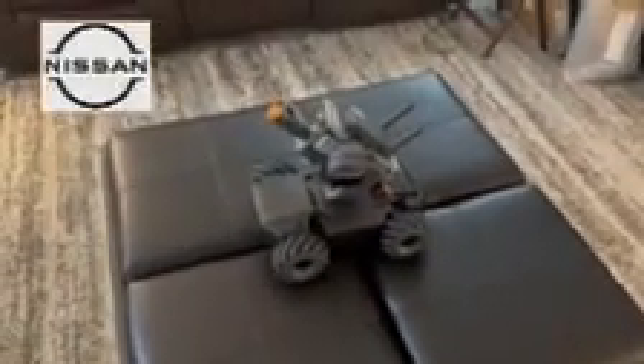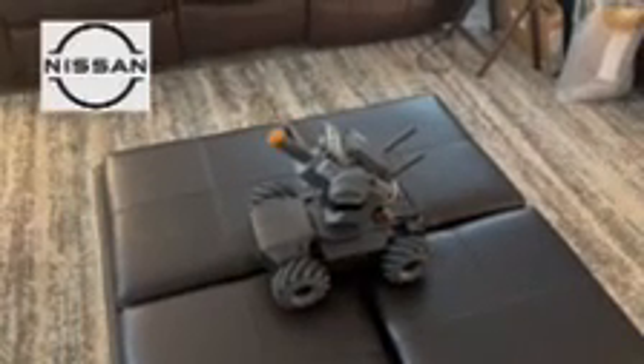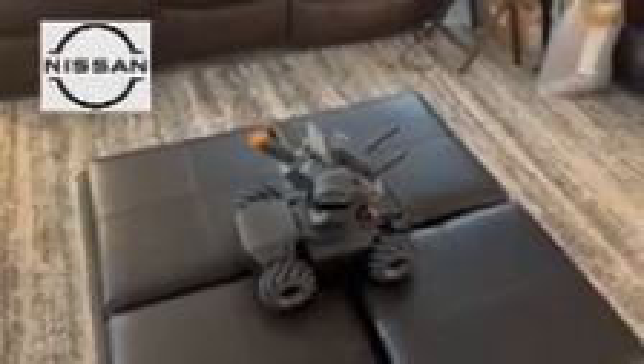If you liked the presentation and need to know any more information about the Nissan Rogue 2024 version, just give me a call and I'll be glad to answer.